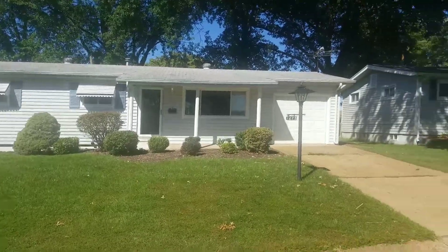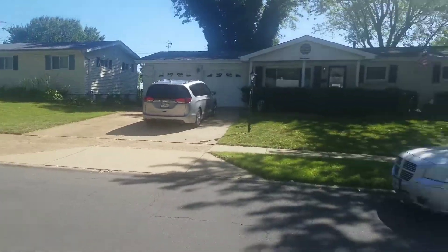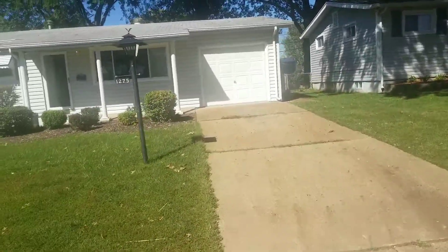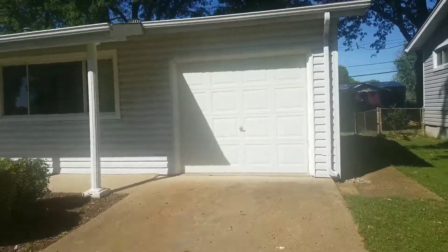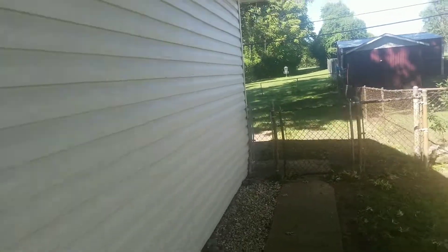Here we are at the property on Acredale. Seems like a pretty nice neighborhood. Outside looks fine. The roof — it's not new, but it looks to be in pretty good shape. I wouldn't really call it old either. Maybe about 10 years old or so would be my guess.